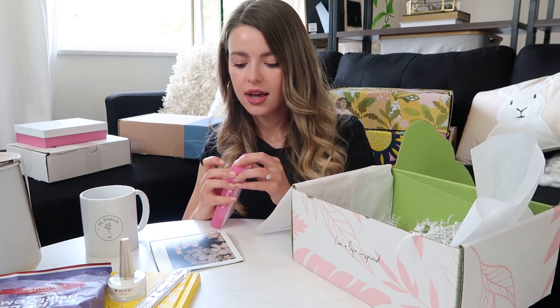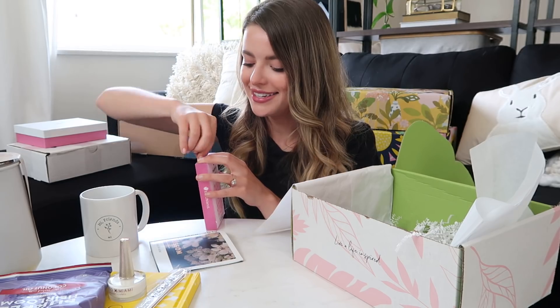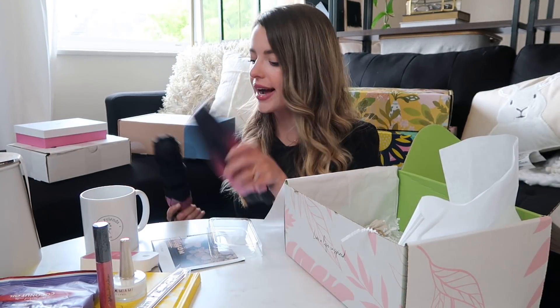Touchland Power Mist Moisturizing Hand Sanitizer — I love hand sanitizers and it smells good and sprays! A Lady Like lip cream — like a lip gloss. I don't normally wear lip products but this looks like a pretty color; if not, I'll give it to my best friend since she's a makeup queen. An umbrella — how practical!